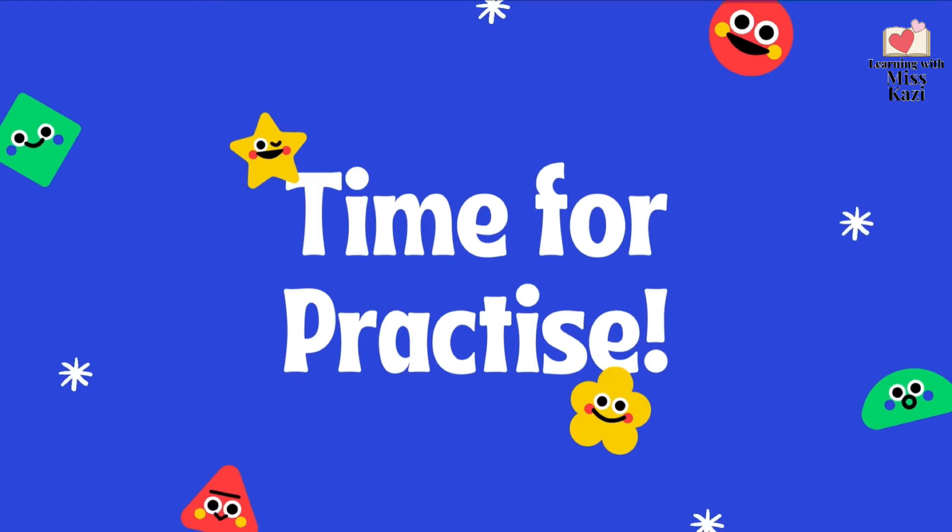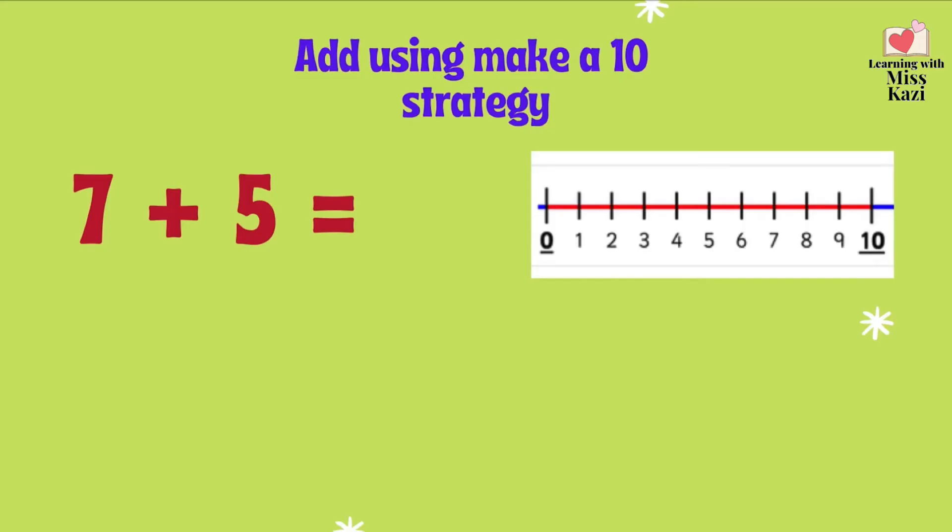Now, let's do some practice. Let's add using the make a 10 strategy. What's that? Let's find out. What you need to do is split the smaller number to make a number partner for the bigger number. Let me repeat. Split the smaller number to make a number partner for the bigger number.